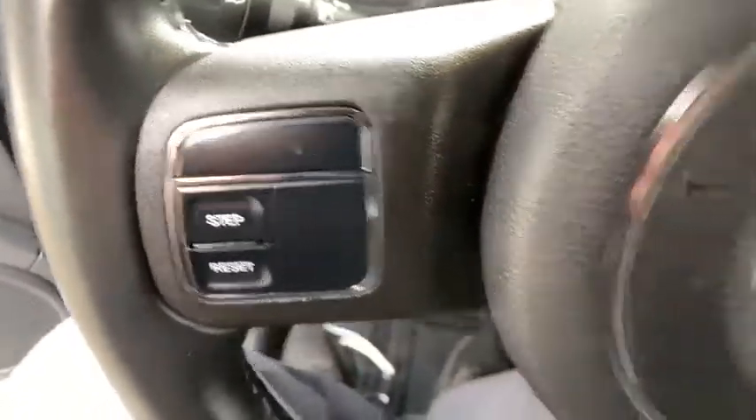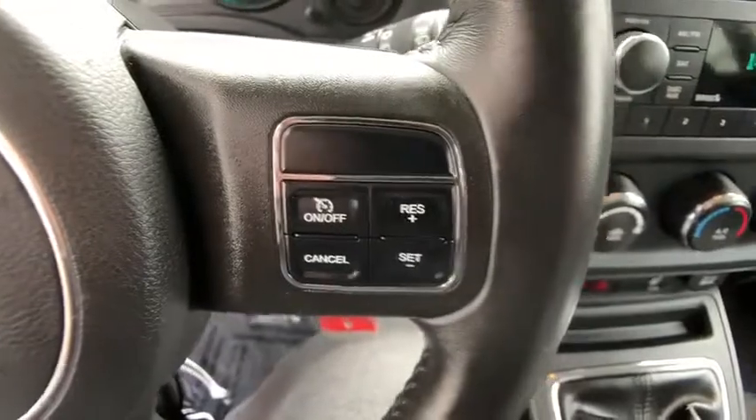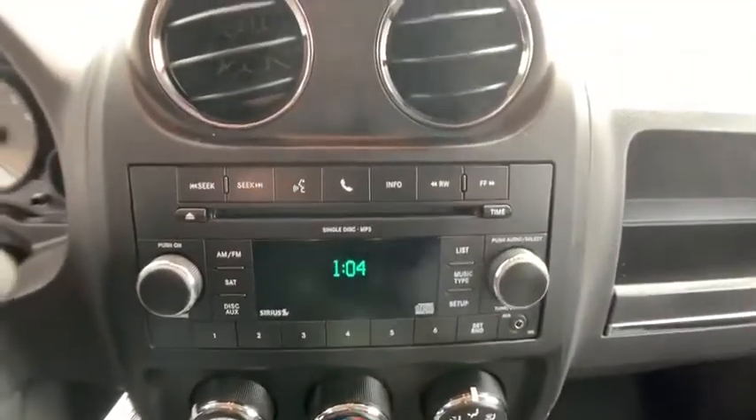Side airbag, rear window defroster, Sirius satellite radio, brake assist, tachometer, tilt steering wheel, front reading lamp, driver vanity mirror.